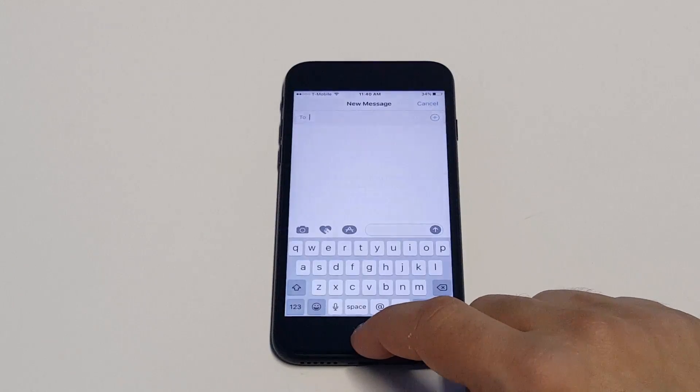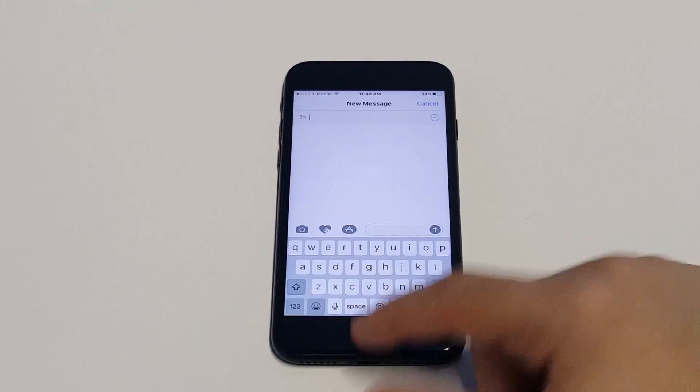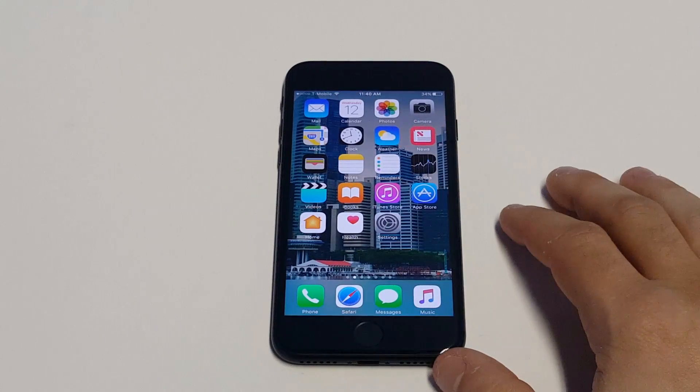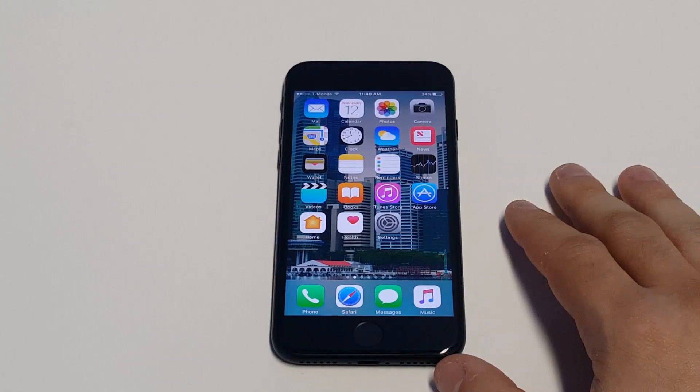Another thing you guys can do is clear out any old text message conversations. This is something people don't think of, but they typically start to pile up after a while. So just clear out your text message conversations.